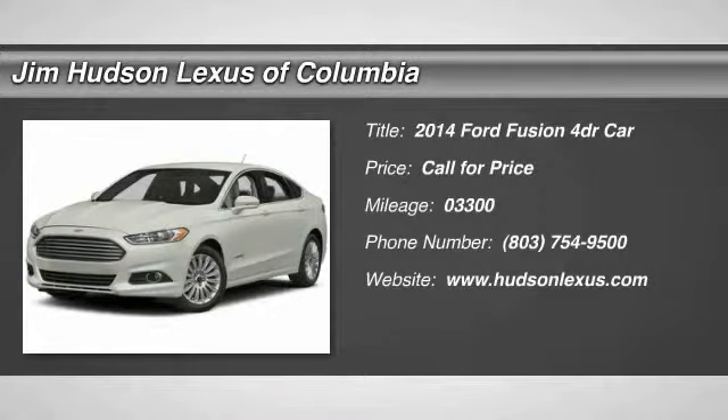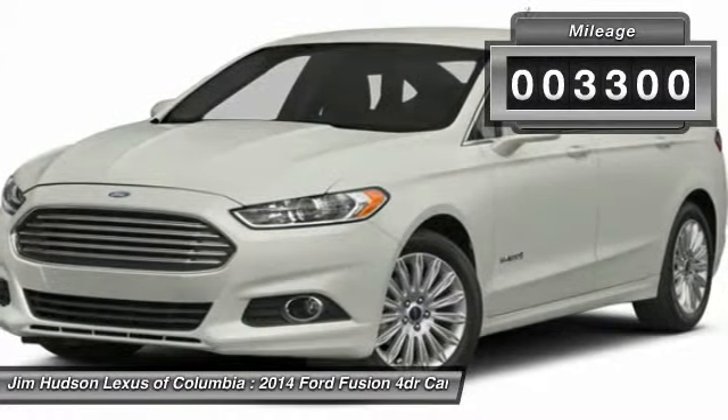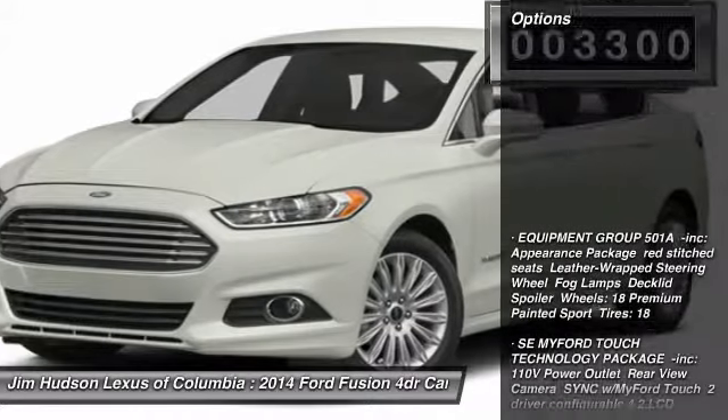The 2014 Fusion. You can have both impressive power and great economy in a Fusion. This vehicle has less than 4,000 miles. Here are some of this vehicle's great options.